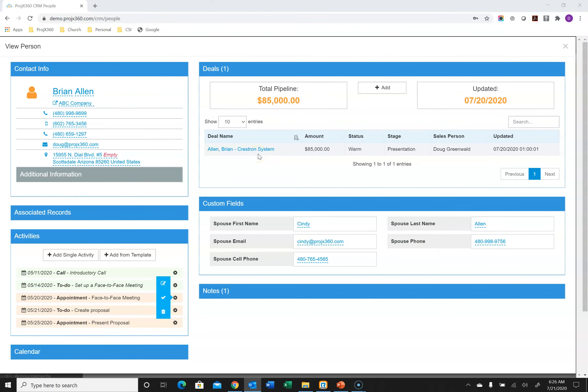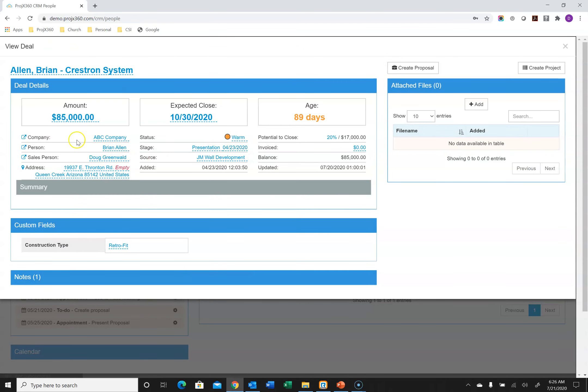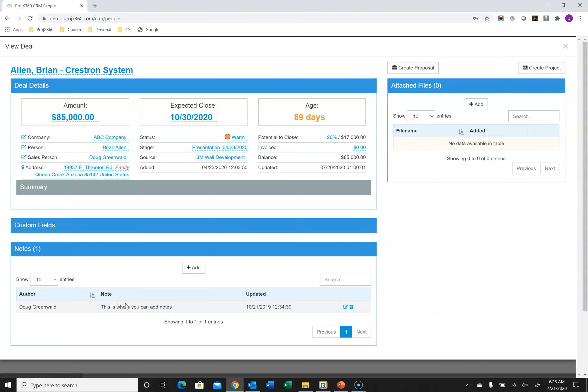You can see any deals associated with a person — a deal is an opportunity in our software, and you can add a deal right here. You can see all the information entered in the custom fields. We have a notes section where you can add notes, and it stamps the author and the date and time the note was added. When you go into a deal, you can see the estimated deal value, the expected close date, how long the deal's been aging, and all deal information. You can create custom fields in deals as well, and salespeople can upload any documents gathered during the sales process to keep everything organized.